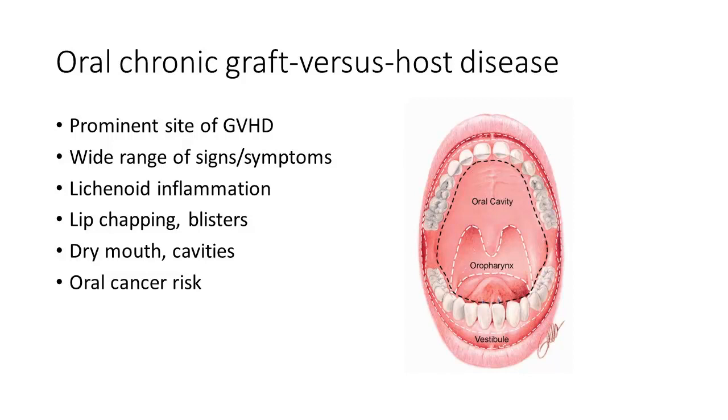Dry mouth is another really important feature of how GVHD affects the oral cavity. The salivary glands — we sort of take for granted — we have major salivary glands in the cheek, underneath the mandible, and under the tongue. These get targeted by GVHD, very similar to the way glands of the eyes can be targeted. This causes changes in the saliva and decreased saliva, which can cause significant problems, in particular increasing the risk of cavities and eventually tooth loss.